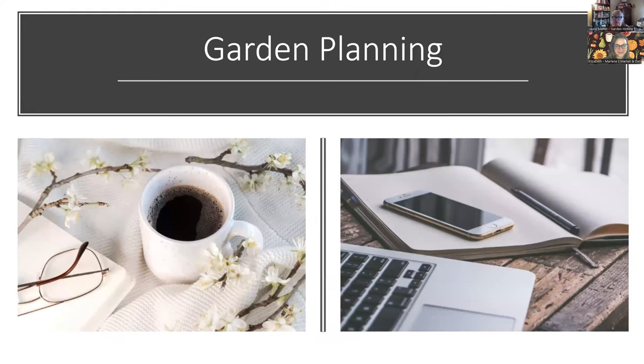Now we're going to talk about the fun job of garden planning — something you can do with a cup of coffee or tea and your computer or smartphone. You can use a book and jot notes, or you can use computerized tools. I'm a bit old school and like paper journals, but I also keep a lot of content online and use online tools as well.